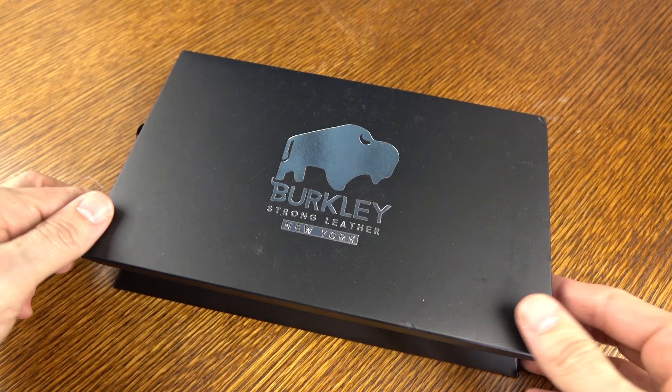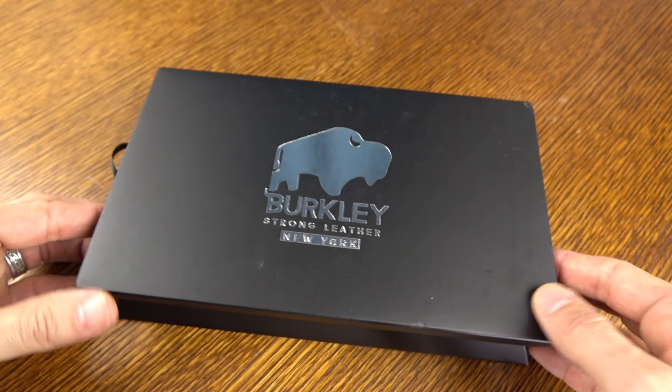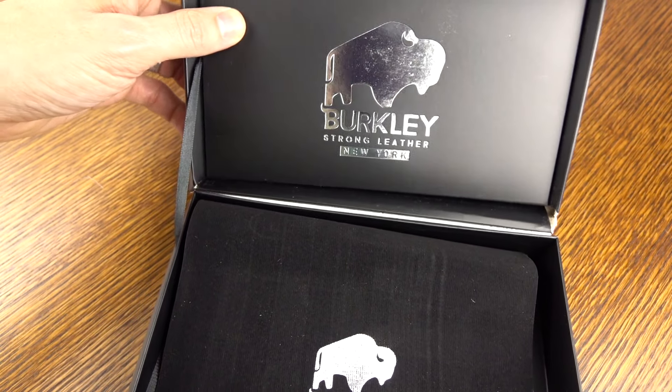Hey, what's going on? It's Rick here. Check it out — this is one of my favorite brands. It's Berkeley Strong Leather. They are a smaller boutique brand out of New York, and today I'm going to show you their classic bifold wallet.